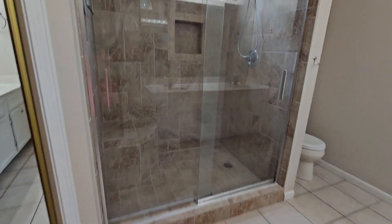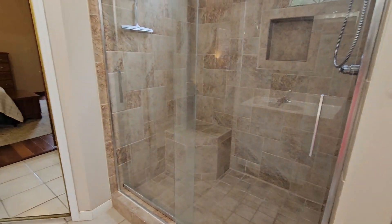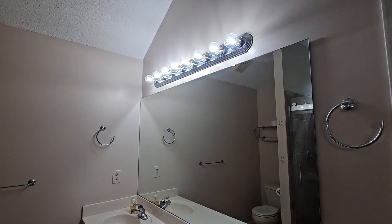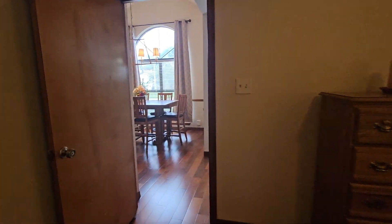I do like that little alcove. I like the shower — I have a nice big tile shower too, so it sounds very similar to mine. Again, original bathroom vanities, but that could be easily solved. Bathrooms are really easy to renovate.